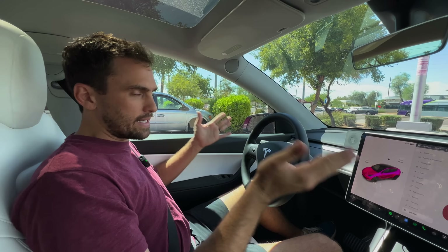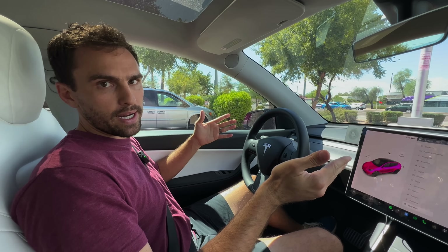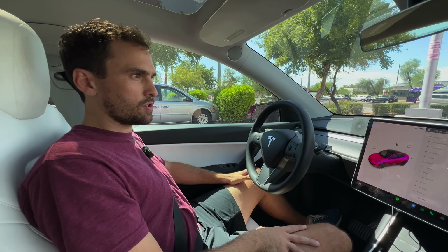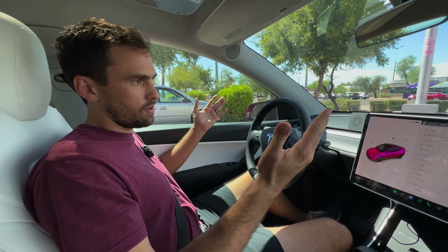So that's the degradation after 43,000 miles — 13.8% degradation, meaning 86.2% of the original battery capacity is still in the car. That's as accurate as I can be.